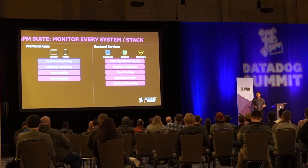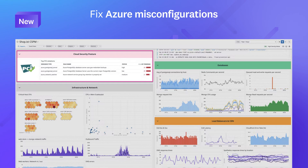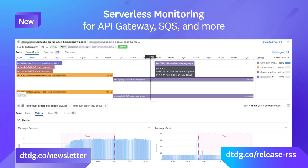That was just a sneak peek of the many great presentations we had during Datadog Summit Denver. Watch the full presentations in the Datadog Summit Denver playlist on our YouTube channel. We've also released a ton of new features — subscribe to our newsletter or the new in-app RSS feed to stay updated.